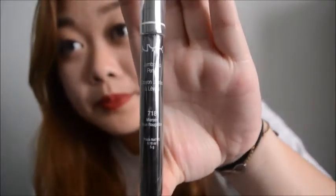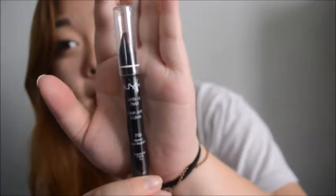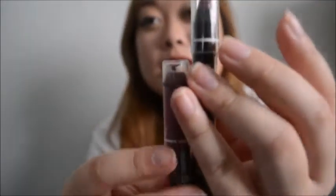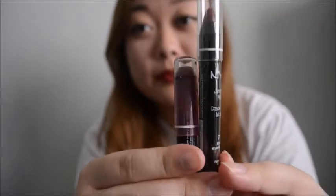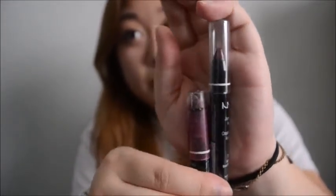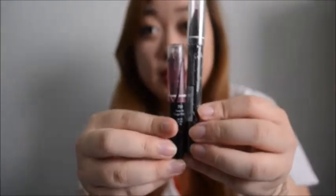The next thing that I got was this Jumbo Lip Pencil. I actually have two of these and I have this color already - this is how much I've used of my old one. It's pretty short now. And I really like this.